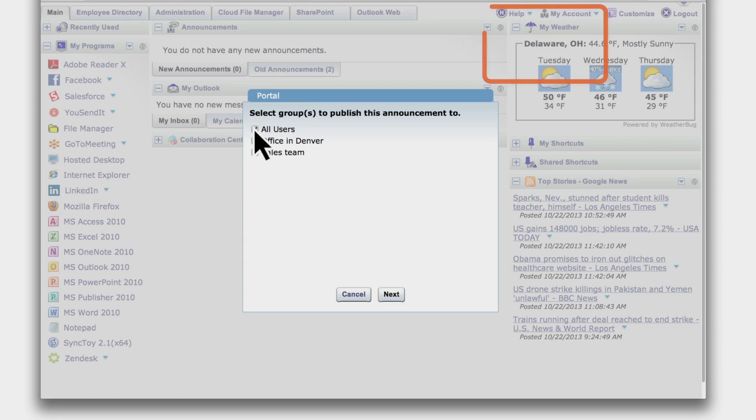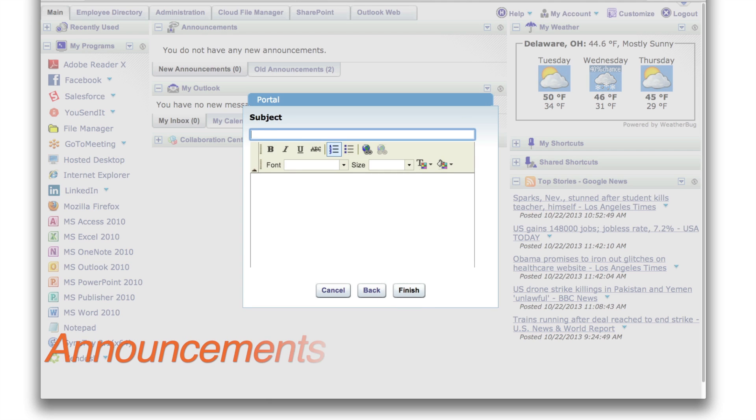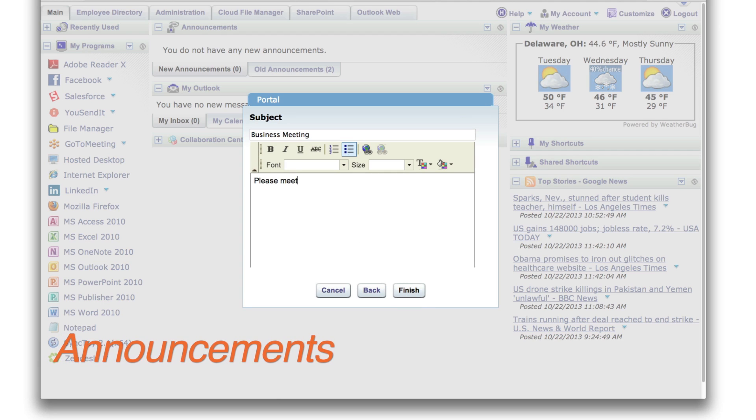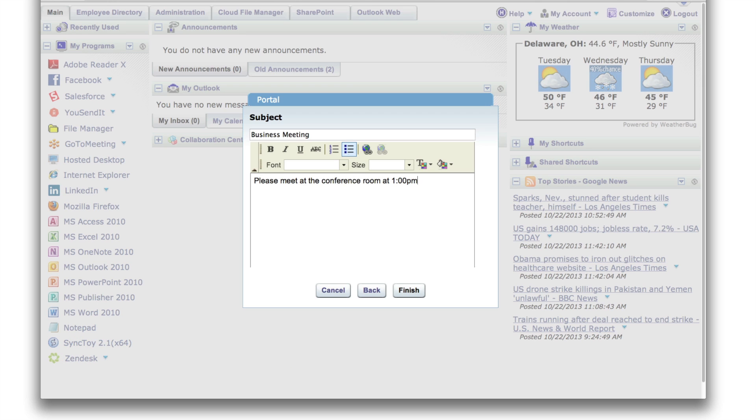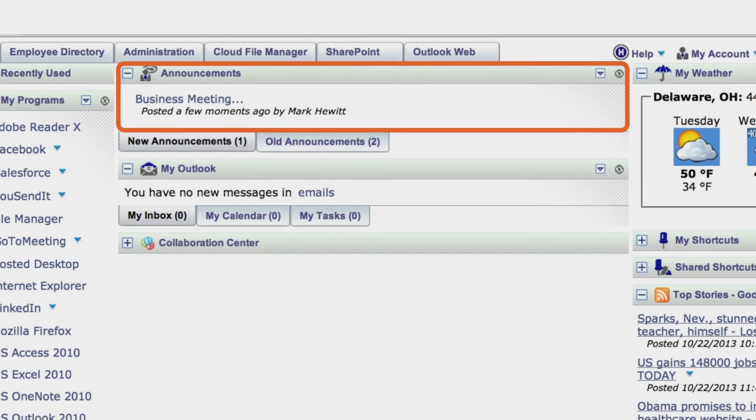Intra-office communication is now easier and more effective than ever. With permission-based access, messages can easily be posted through announcements. Normal or urgent priority messages can be posted to specific groups to communicate business information quickly and effectively.